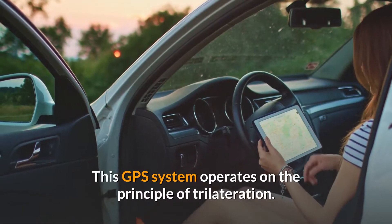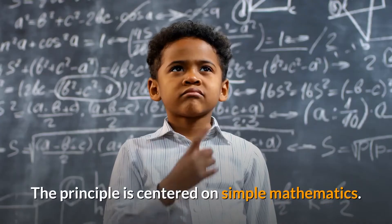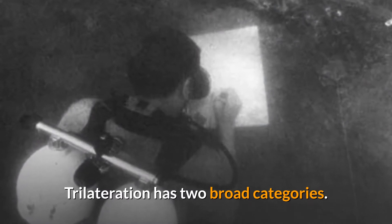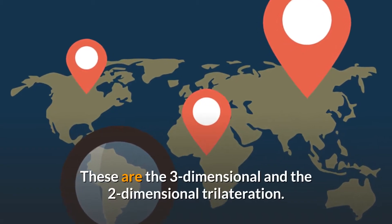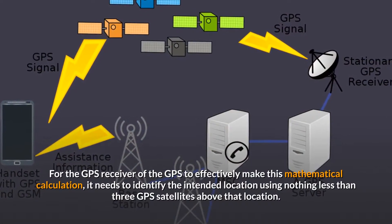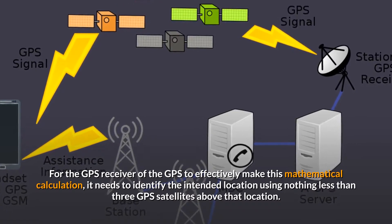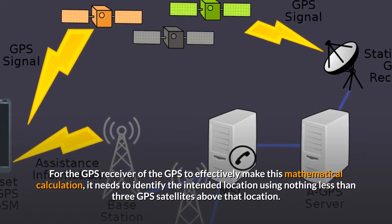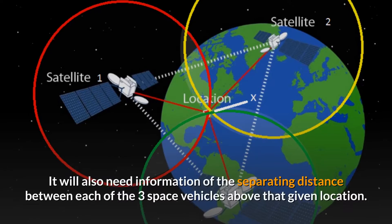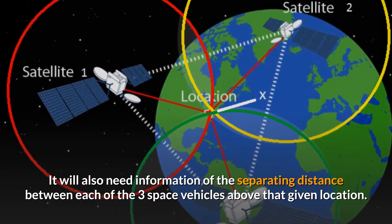This GPS system operates on the principle of trilateration, centered on simple mathematics. Trilateration has two broad categories: the three-dimensional and the two-dimensional trilateration. For the GPS receiver to effectively make this mathematical calculation, it needs to identify the intended location using no less than three GPS satellites above that location, and also needs information on the separating distance between each of the three satellites above that given location.